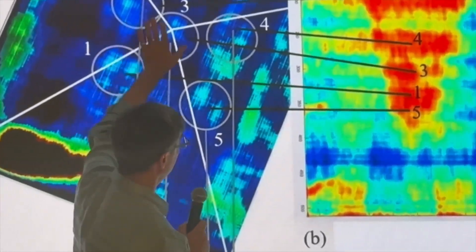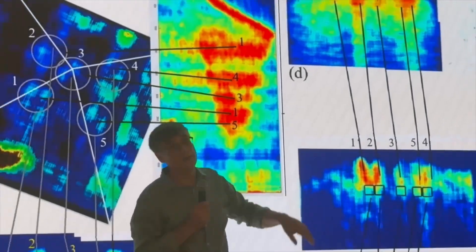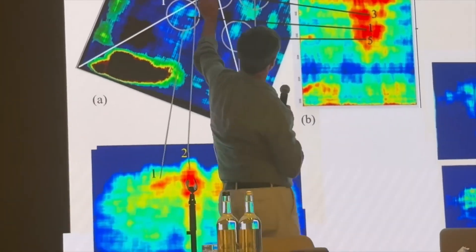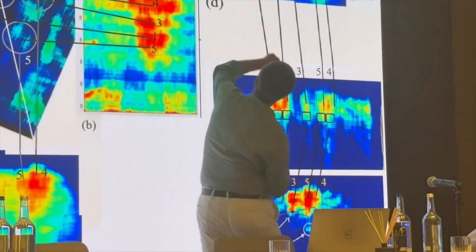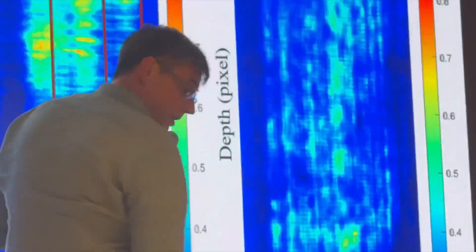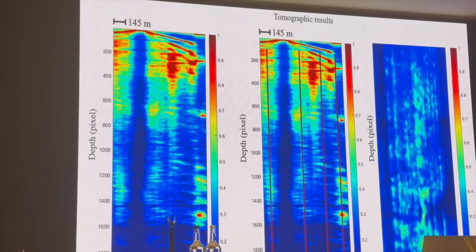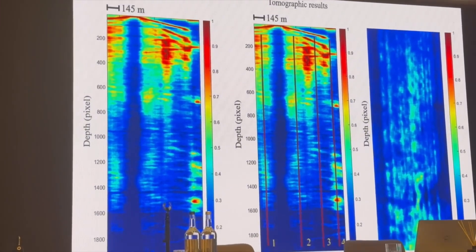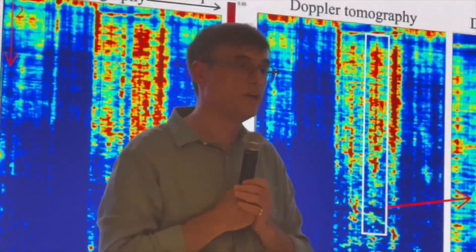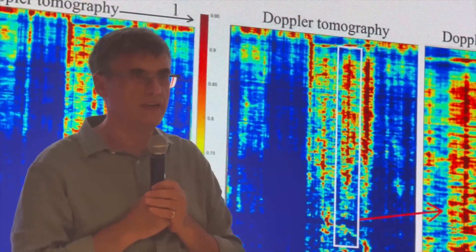Skeptics have pointed out that the scans don't always show known rooms like the Grand Gallery or the King's Chamber. The scientists address this head-on: radar detection depends on line orientation, scan angle, material density, and interference. In some slices, familiar chambers do appear — such as the Queen's Chamber and the Big Void — but in others they are obscured due to signal washout or calibration filtering. Put simply, you see what the scan is tuned to find. When optimized for deeper targets, the surface and mid-layers get filtered out. It's not an omission — it's a focus.